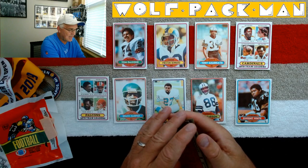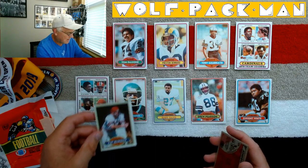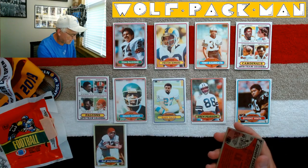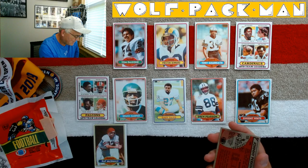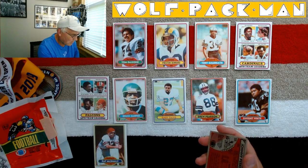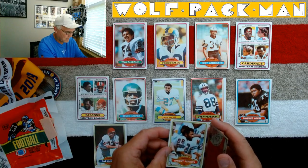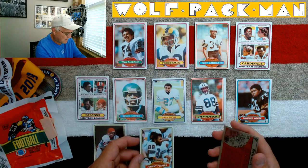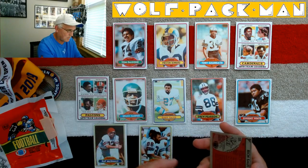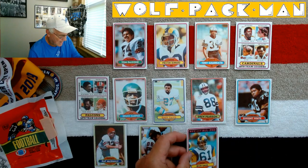Pat McNally — I wonder why PWR, like punter-wide receiver. I don't think I've ever seen that before. And look at that Bengals helmet, there's no logo on it. Funny. Johnny Perkins, wide receiver for the Giants. And the last card is Rich Saul, All-Pro center for the Rams.